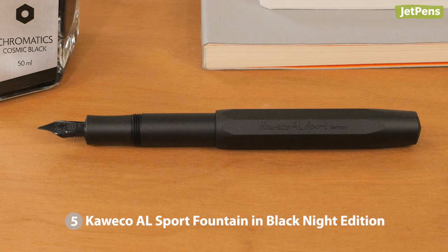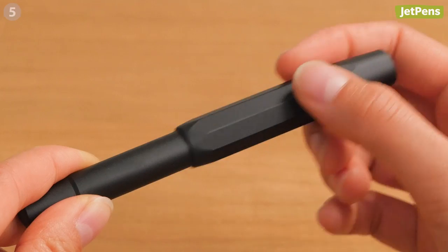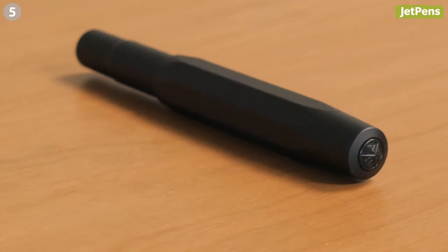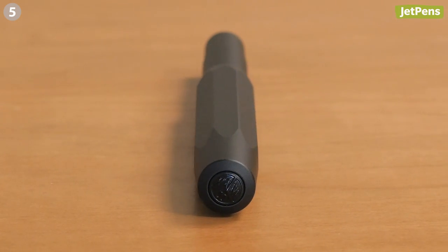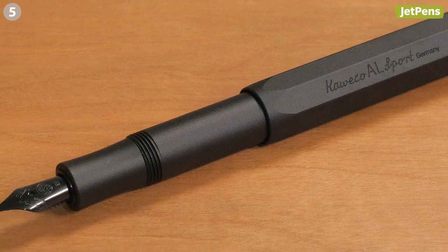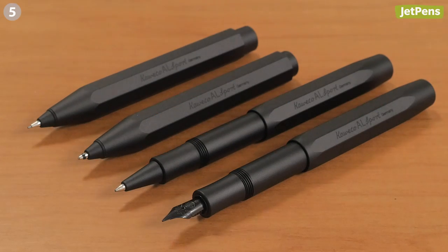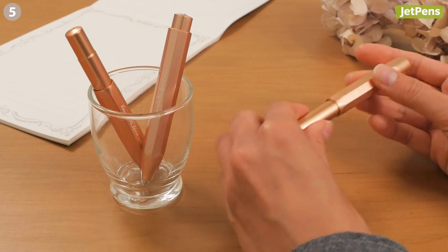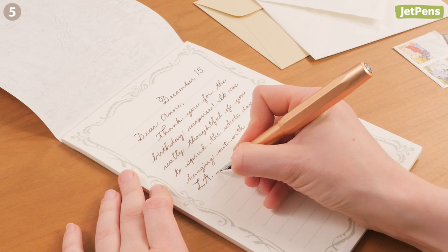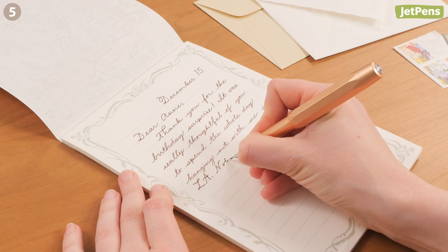Kaweco's newest addition to the AL Sport line is called the Black Knight Edition. The whole pen, down to the steel nib and medallion on the cap, is solid black. The matte finish gives it a sleek and stealthy look. It's also available as a ballpoint, rollerball, and mechanical pencil. If black isn't quite your speed, the AL Sport now comes in a stunning rose gold shade, previously only available in Asian markets.